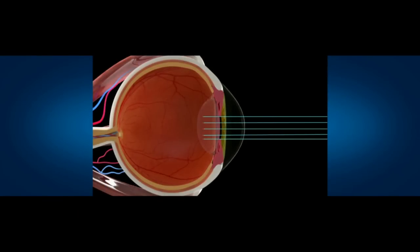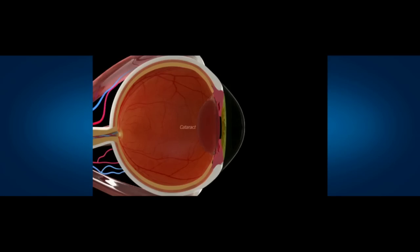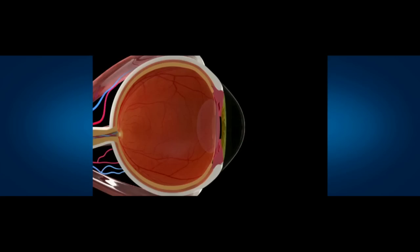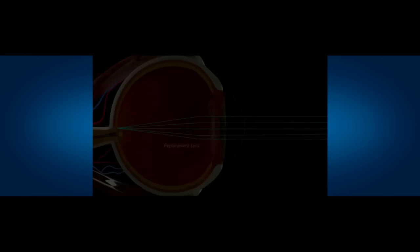There are a couple of remedies for this. One is to get a book and extend those arms way out there, or you can get reading glasses. The lens is held in a bag right behind the iris, and the light entering the eye is focused on the retina. As you get into your 50s and 60s, the lens darkens and hardens and the light is scattered on the retina. The remedy is to remove the lens and replace it with a new synthetic lens.